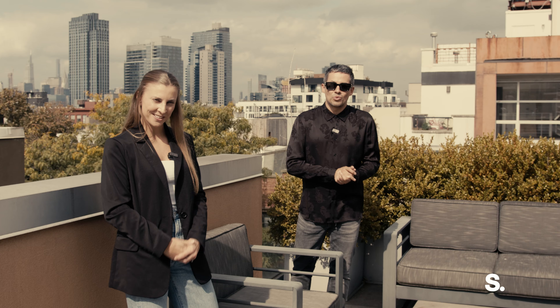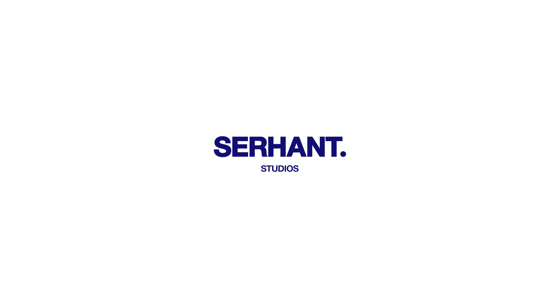I'm Brandon Bogard. I'm Katie Hirsch. We're the Bogard New York team at Serhant. Reach out for a private tour of this amazing property in Williamsburg — be with us if you want it.